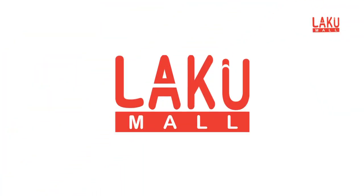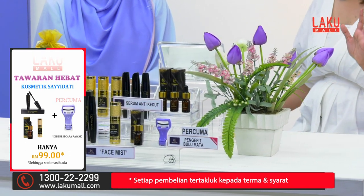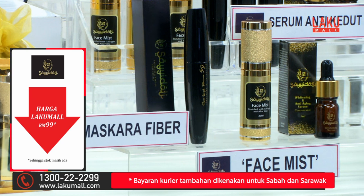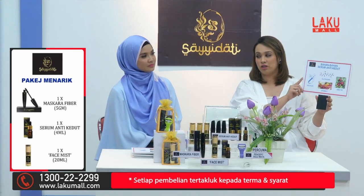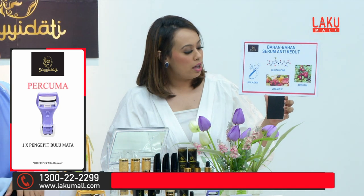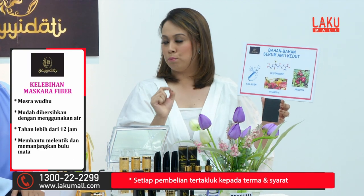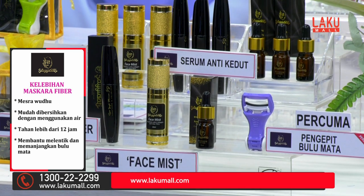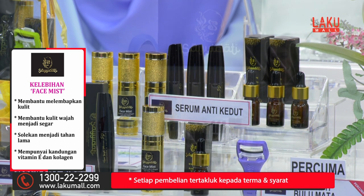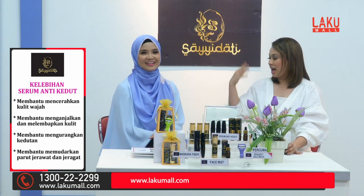This is the time for you to get the Saidati set because it is exclusive at Laku Mall and not available anywhere else. With a great price, you only need to pay RM99, and one of them is the serum anti-kedut. We remember that when we are young we don't want to use it, but it is important because we need collagen, glutathione, arbutin, and vitamin C. Arbutin is an extract of berries — one of the benefits that can help your skin be more radiant and anti-aging. We should use serum before we turn 40 to prevent rather than cure.